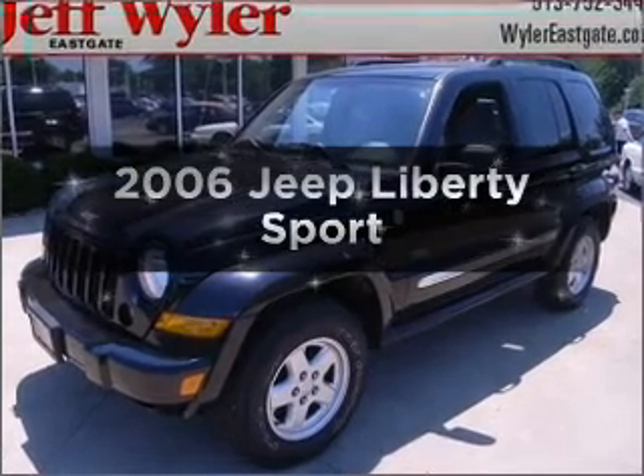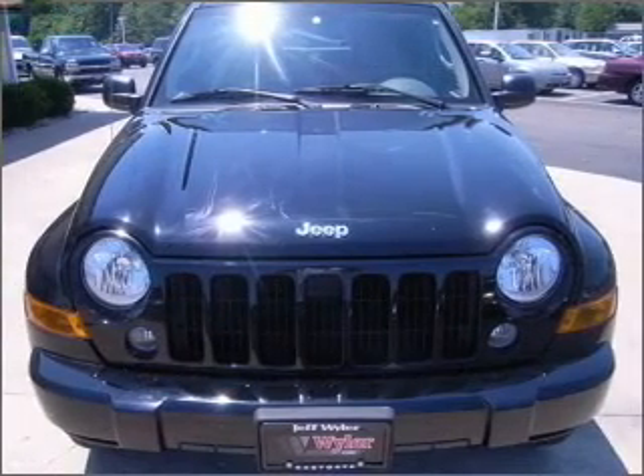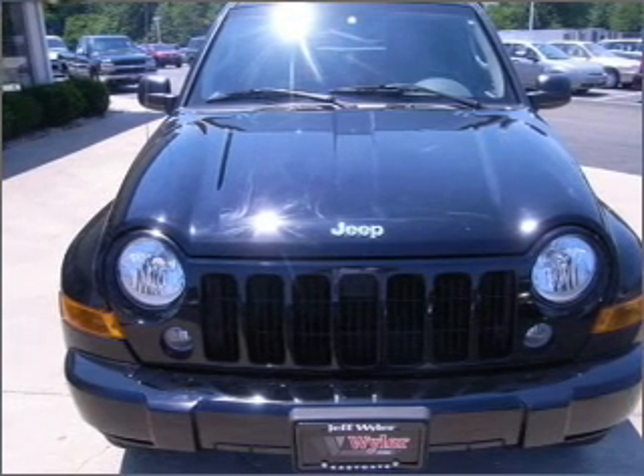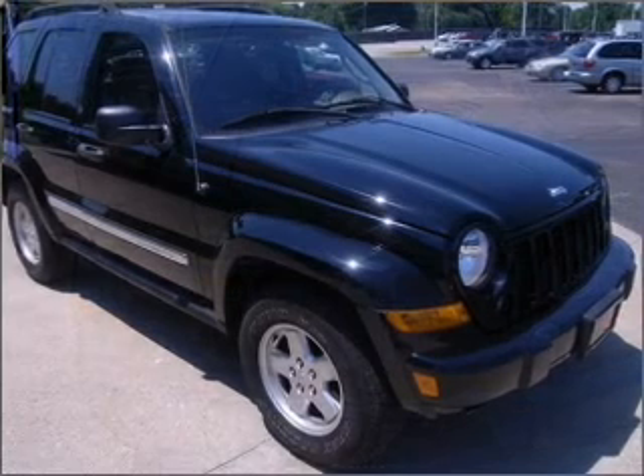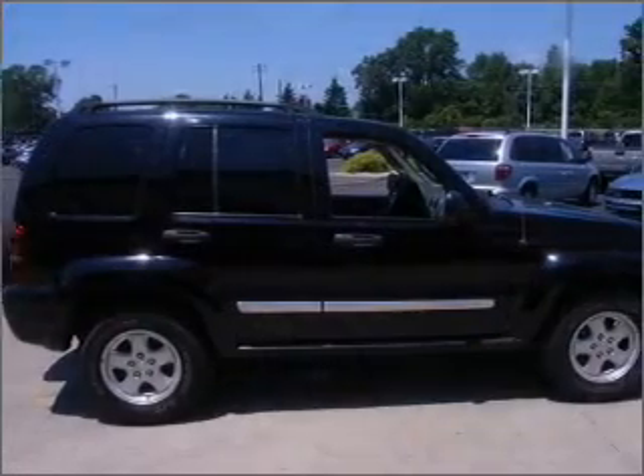Imagine yourself in this 2006 Jeep Liberty. Travel the roads in style and comfort in this great vehicle. With a reliable six-cylinder engine connected to a smooth-shifting transmission, the anti-lock braking system will keep you safe on the road.